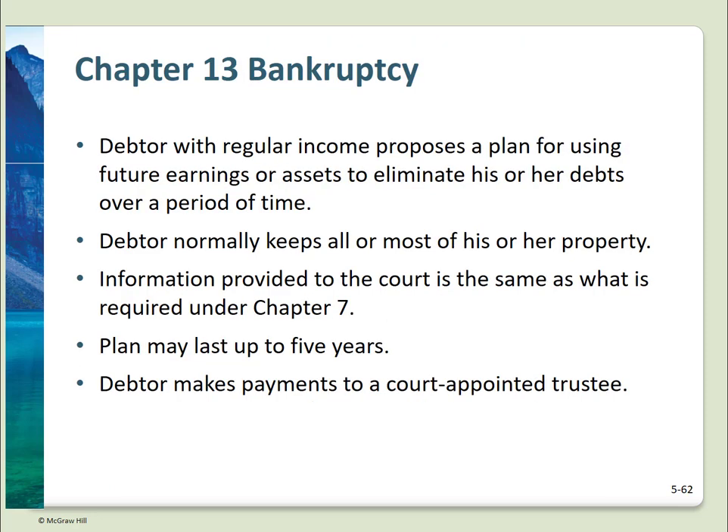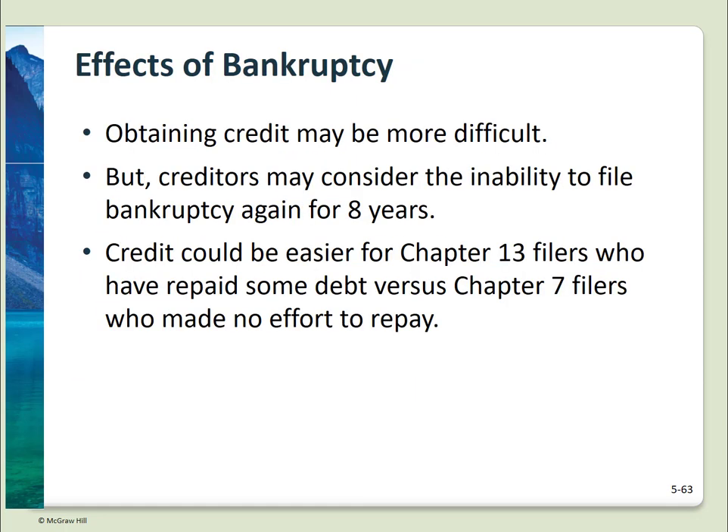Chapter 13 bankruptcy is a less drastic approach to debt resolution. Under a Chapter 13 filing, a debtor with regular income submits a plan to work off the debt over a period of up to five years. The debtor makes regular payments to a court-appointed trustee who oversees paying off the debts. If you file for bankruptcy, there will be lasting effects — obtaining credit may be harder, and remember it stays on your credit report for 10 years. Chapter 13 filers will be viewed more positively than Chapter 7 filers.